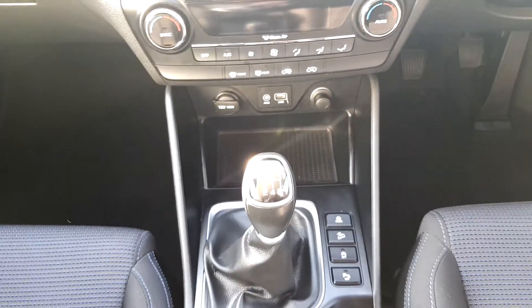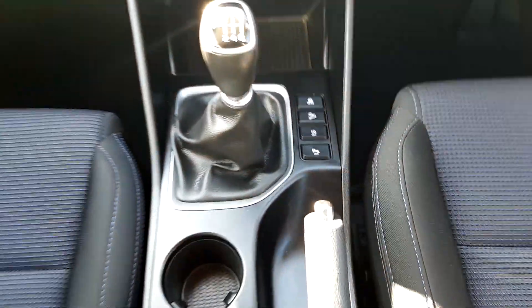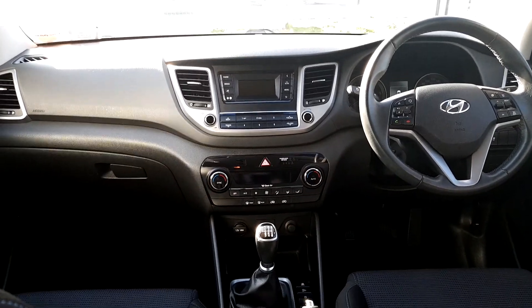It has a 6-speed gearbox, auxiliary jack and USB port, stop-start system, and also has ISOFIX in the rear seats.